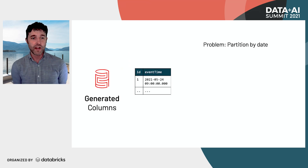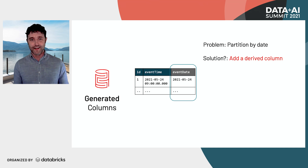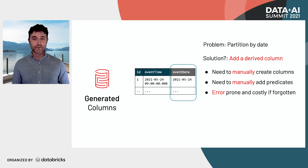The first feature I want to talk about is generated columns. The problem that data engineers are very familiar with: you have a table that has a timestamp column, but you don't want to partition by timestamp — that would result in way too many partitions. So instead, you want to partition by date. You add a column that converts the timestamp into a date, but you need to manually create that column and tell users to manually add predicates to query both. Otherwise, they won't be able to take advantage of optimizations like partition pruning. This is obviously error-prone and costly if forgotten, and it can change your query runtimes dramatically.